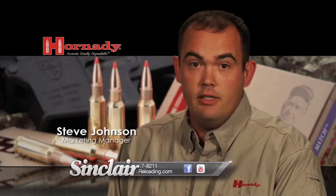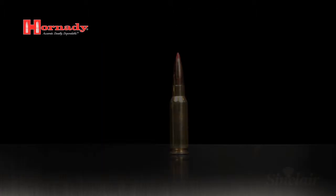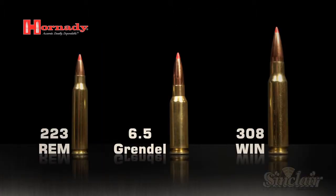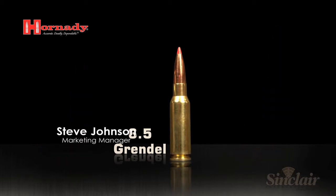The 6.5 Grendel, as the name implies, fires a 6.5 diameter bullet but fits in the AR-15 envelope, with a cartridge overall length of 2.250 inches. Performance is exceptional — the cartridge is capable of keeping bullets supersonic to a thousand yards. The generally accepted maximum range for a .223 is around 600 yards, so in the same platform it adds a lot of distance and versatility to the AR-15.